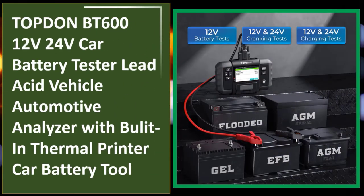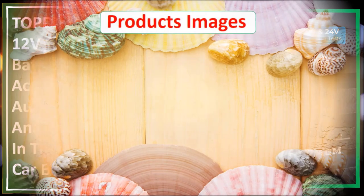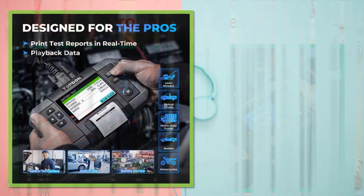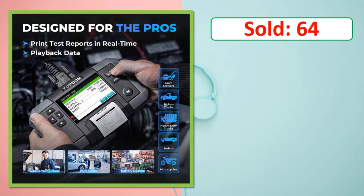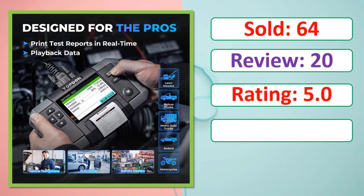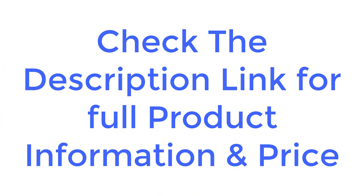At number five: TOPDON BT612 12V/24V car battery tester — a lead-acid vehicle automotive analyzer with built-in thermal printer. Check the description link for full product information and price.